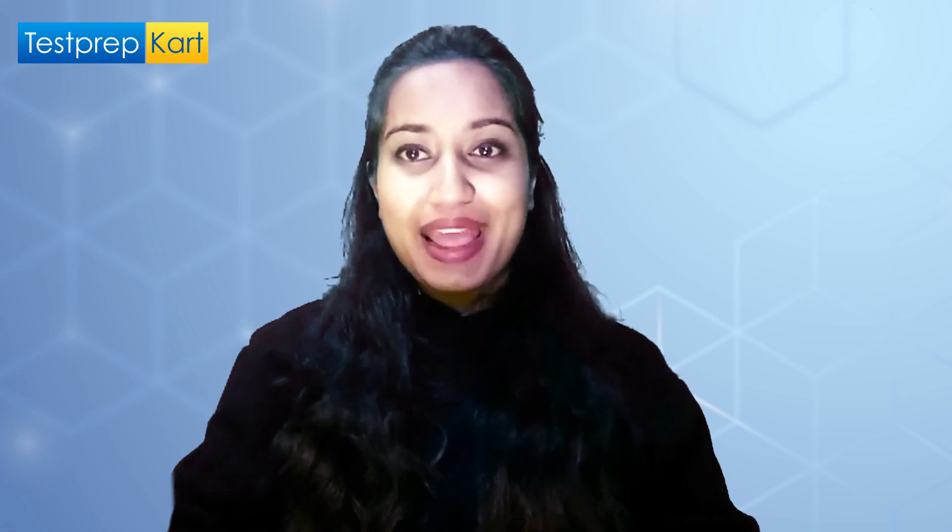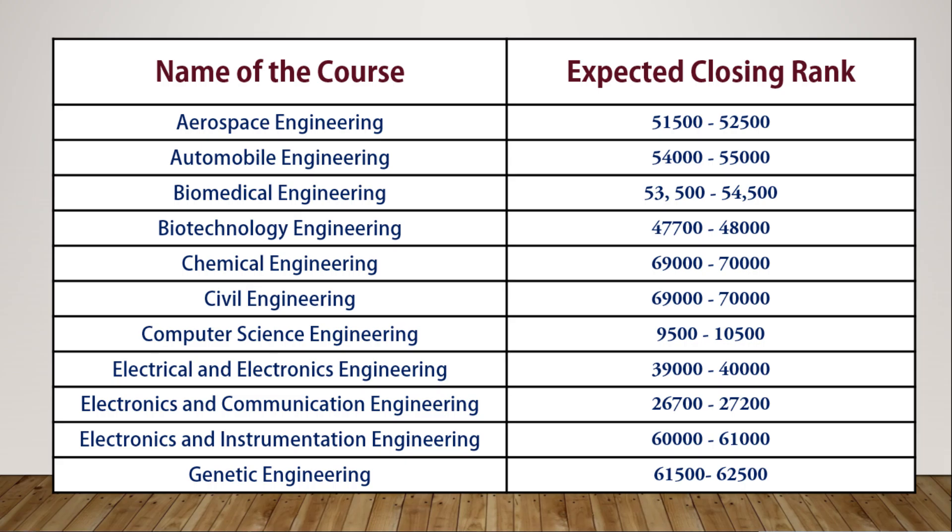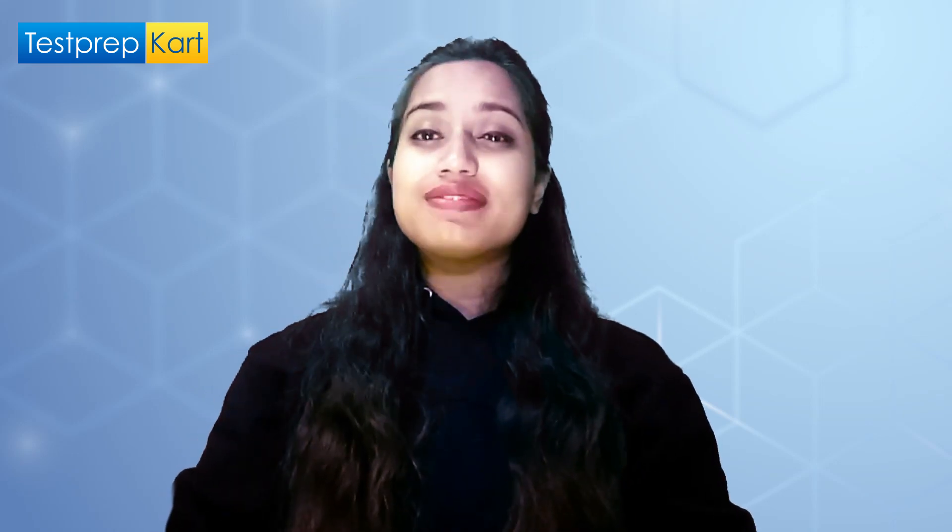The exam is for two and a half hours, and in this time period you have to give your best to make it to the merit list of SRM. To help guide you, a list of expected cutoffs based on analysis of previous year cutoffs is shared — you can take a screenshot of this list for your reference.